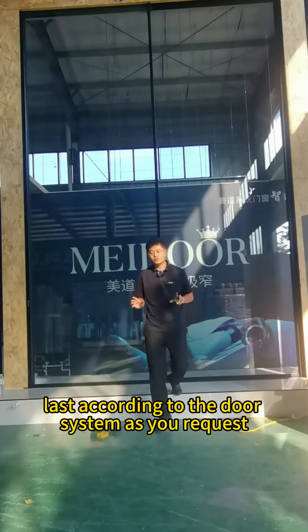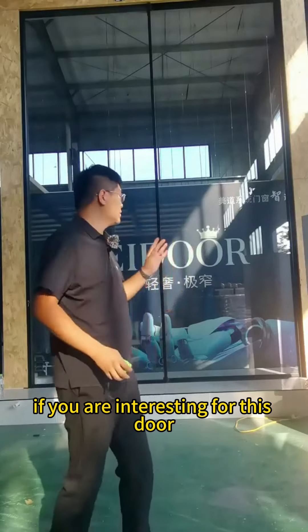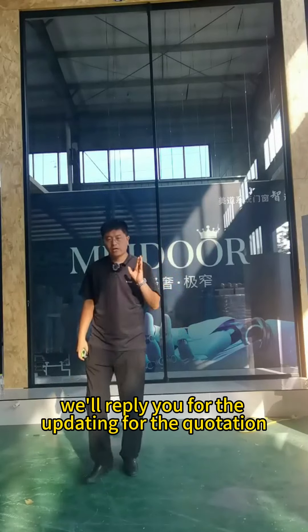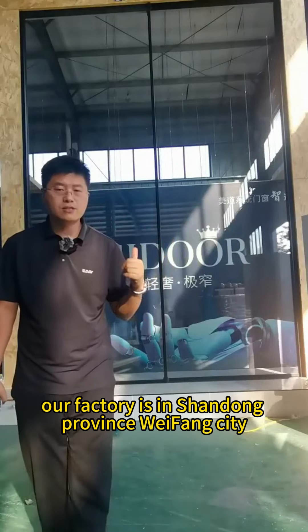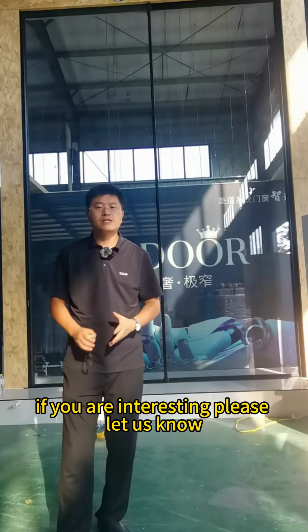If you are interested in this door, you can just let us know. From Middle Windows and Door system, we'll reply to you for updates and quotation. Welcome to visit our factory — our factory is in Shandong Province, Jinan city. If you are interested, please let us know.